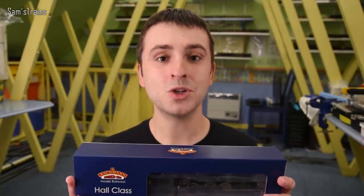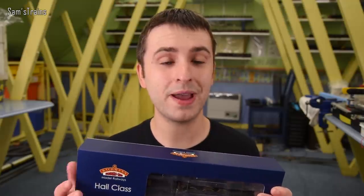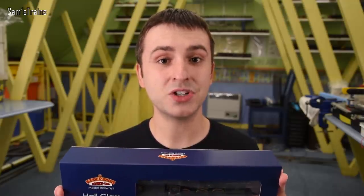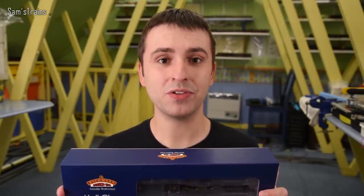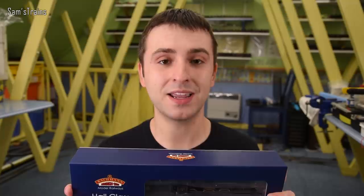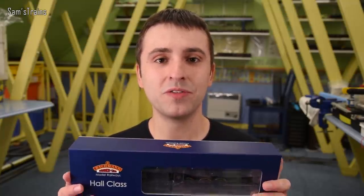I do know there are one or two minor improvements — the cab detail is supposed to be a little bit better, and this version includes etched nameplates which my old version didn't. But we're really interested in the mechanical differences. Have Bachmann updated this mechanically in any way? That is what we're going to find out. Quick video today, not a full review.